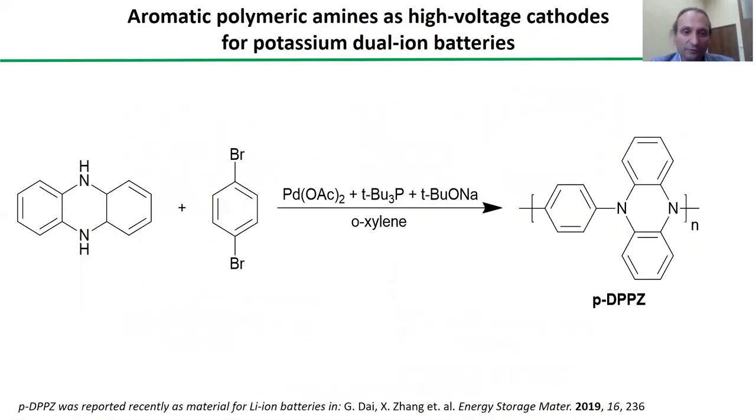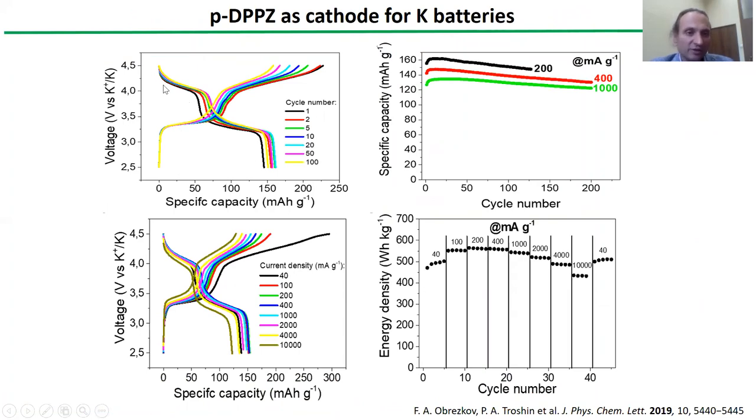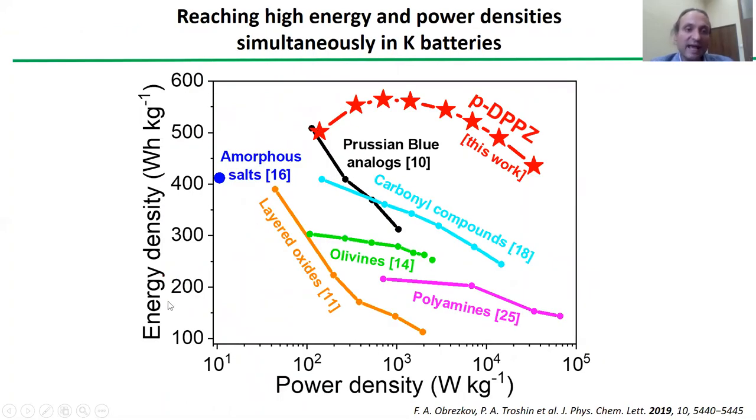But further progress, of course, requires some high potential organic cathodes, which are mostly based on aromatic amines. This particular material was introduced recently by a Chinese group, which used it as cathode for lithium dual ion batteries. We optimized the synthesis of this polymer and utilized it as cathode in potassium batteries, and we achieved discharge potentials close to four volts, quite nice rate capability, stability, and the energy density of these cathodes was close to 600 Wh per kilogram. And in our second report, we were able to increase it up to 610–620 Wh per kilogram.